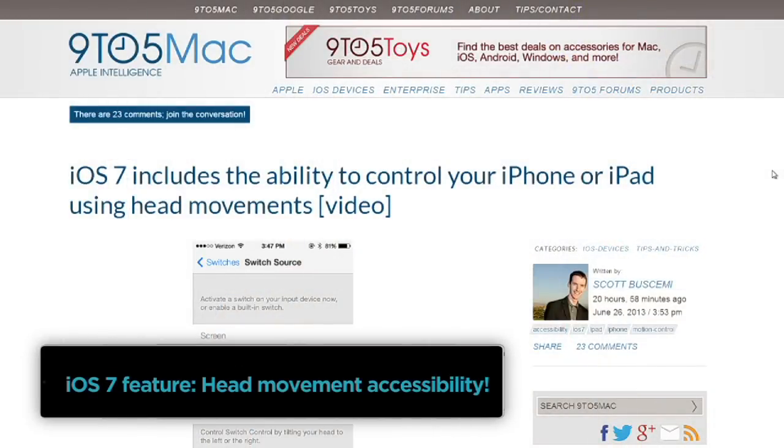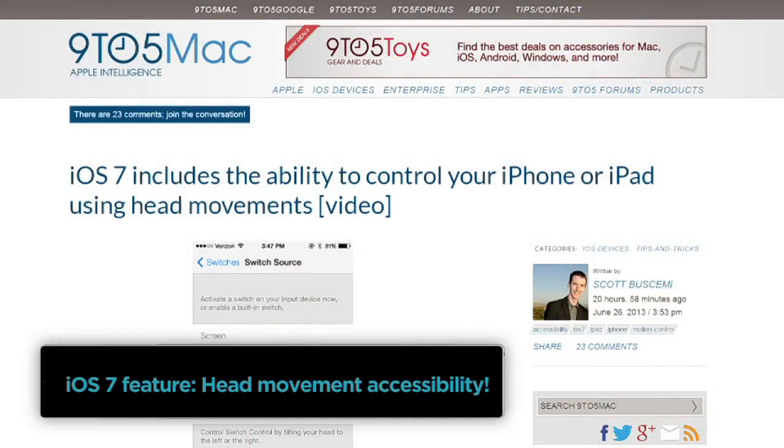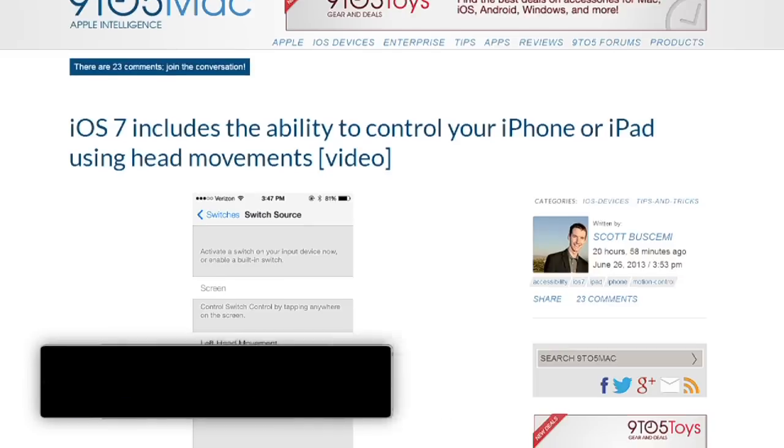iOS 7 will include the ability to control your iPad or your iPhone — this is iOS across the board — using head movements.